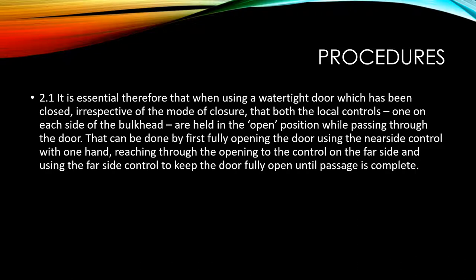Of course, some of these details may vary on your ship if you have watertight doors of a different maker. This video basically generalizes the watertight doors.